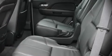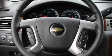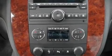Audio features include a CD player with AM/FM radio, rear mounted audio controls, steering wheel mounted audio controls, and nine speakers providing excellent sound throughout the cabin.